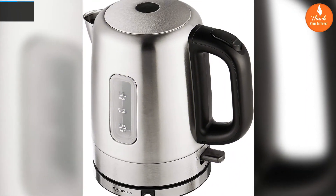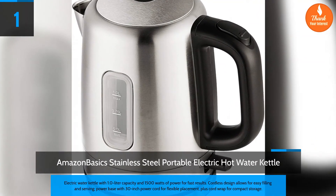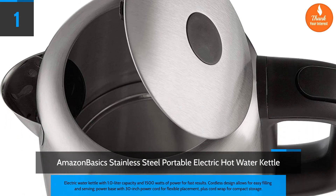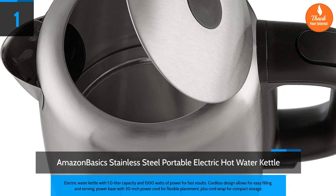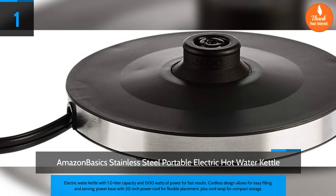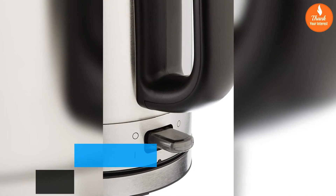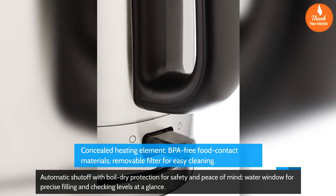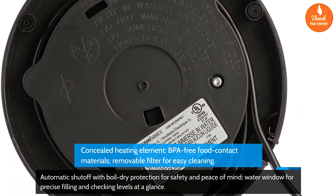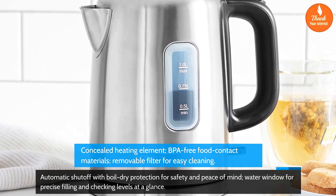Number 1: AmazonBasics stainless steel portable electric hot water kettle. Features a 1.0 liter capacity and 1500 watts of power for fast results. Cordless design allows for easy filling and serving, with a power base featuring a 30-inch power cord for flexible placement, plus cord wrap for compact storage. Includes a concealed heating element, BPA-free food contact materials, removable filter for easy cleaning, automatic shutoff with boil-dry protection, and a water window for precise filling and checking levels at a glance.